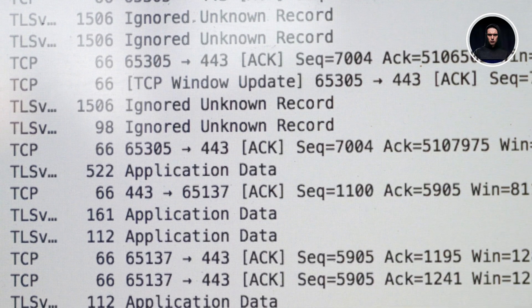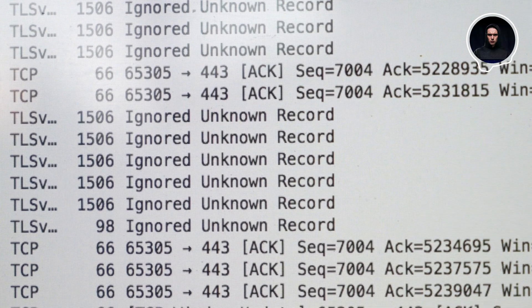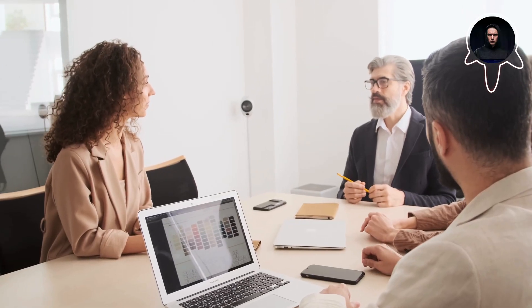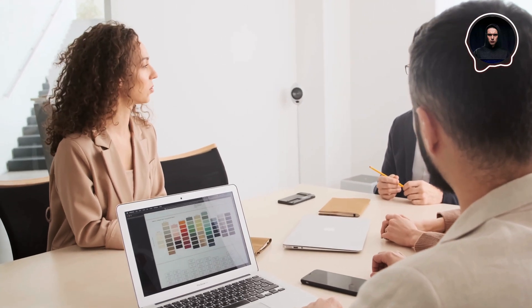Organizations must approach Wireshark usage with careful consideration for privacy and legal compliance. Before implementing any packet capture activities, companies need written policies governing their monitoring practices. They must notify employees about network monitoring and establish clear procedures for handling sensitive information captured during analysis.